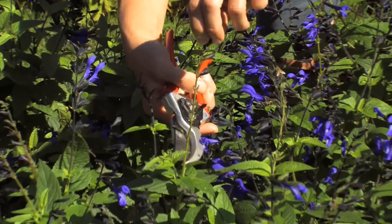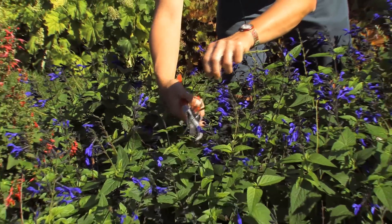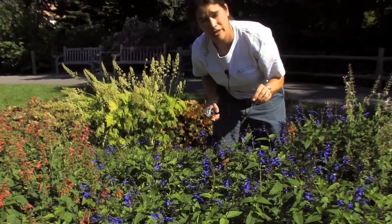Once the flower is finished, follow the stem all the way down, cut it out, and you have the new growth already starting to come out.